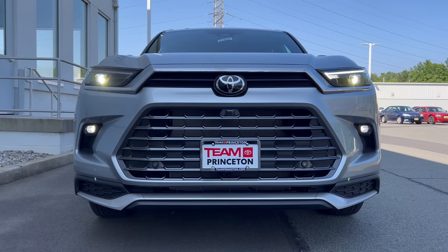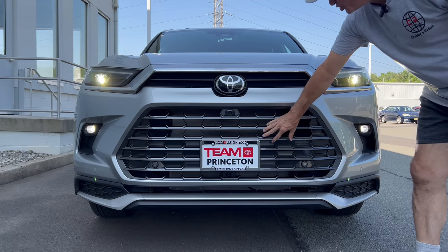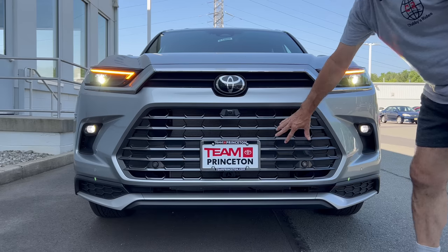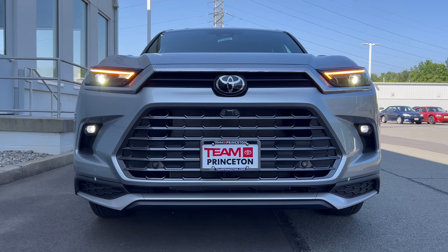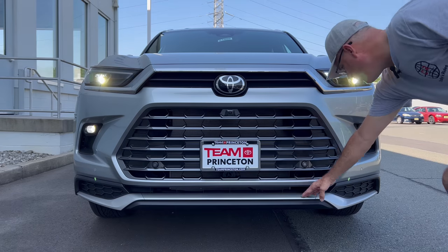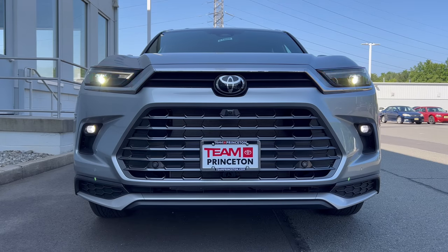The front end of this Grand Highlander for 2024 — Celestial Silver looking good against this dark charcoal gray grille. It's a gloss charcoal gray, looks good. Toyota badge in the middle. We've got LED headlights, LED daytime running lamps, LED turn signals, and LED fog lamps. Down below we have nice silver trim and some fake vent designs — could have been a side air curtain. But overall, a really good looking front end on this Grand Highlander.